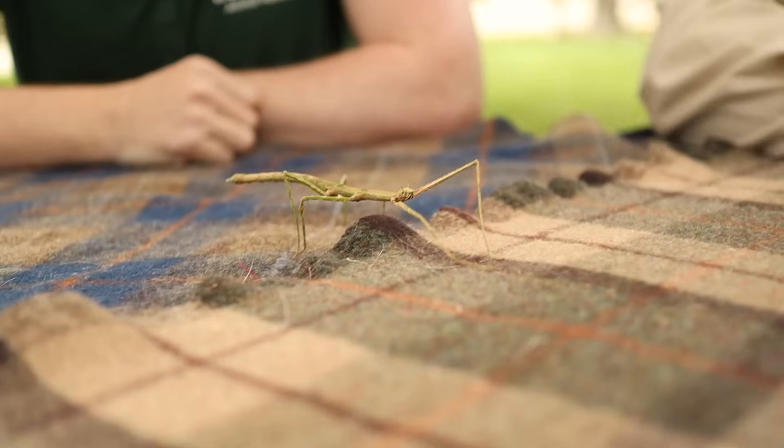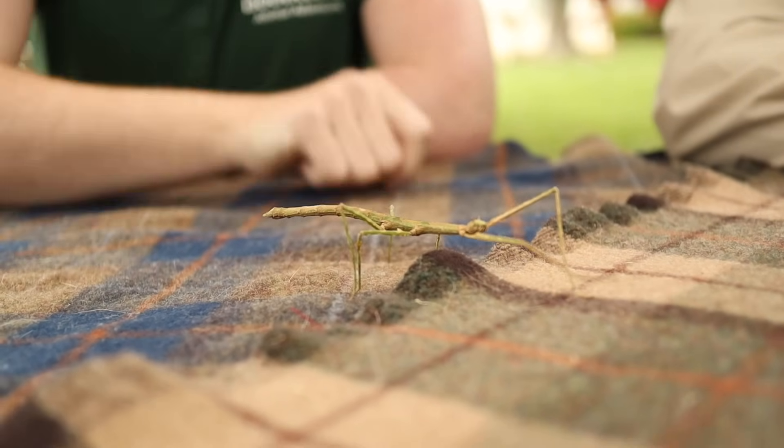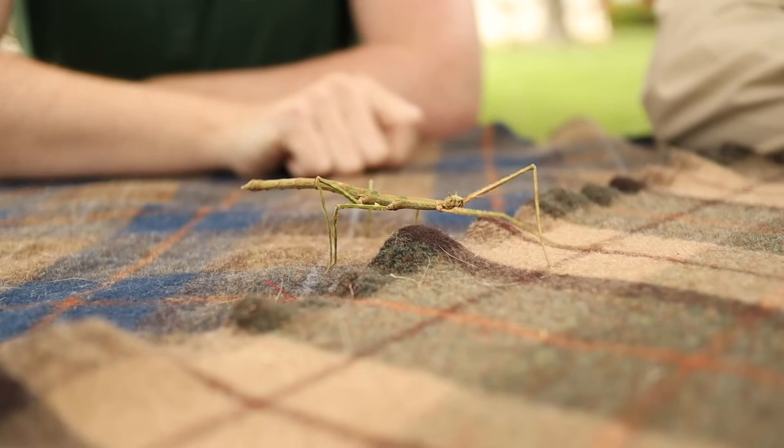Good job, Ranger Zach, for overcoming your fears a little bit there. Thank you. Now, are you ready to meet another animal friend? This one you're going to be a little bit more comfortable with. This here is Sticky McTwigface. Now, I know you like sticks and I know you like insects, so I thought I would combine the two. This here is a walking stick, or a stick bug.